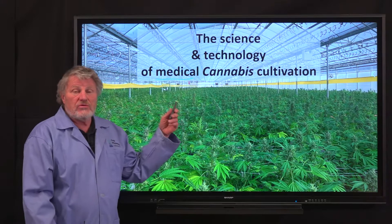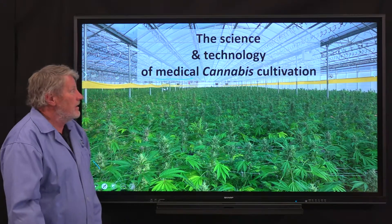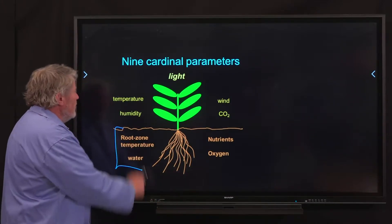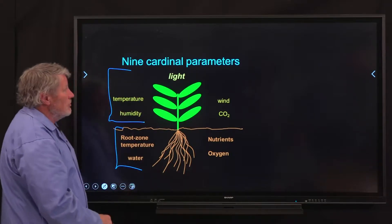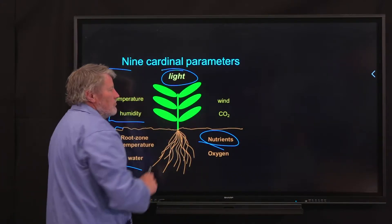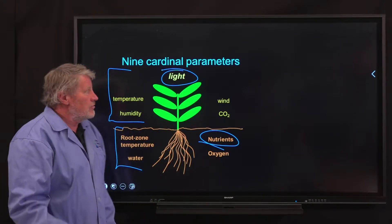The growers we work with do high THC cannabis and we do research on low. The course focuses on the nine cardinal parameters — five in the root zone and four in the shoot zone — and we're going to bring you all of these in separate sections. Nutrients and light are two huge areas we're continuously doing research on.